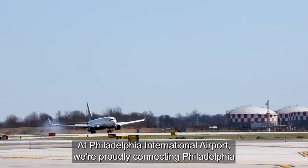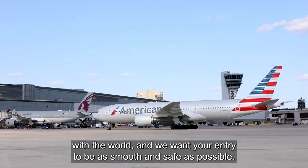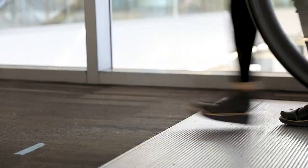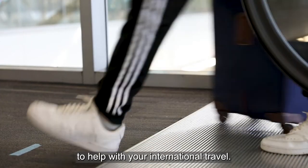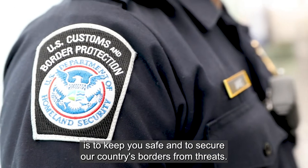Welcome to Philadelphia International Airport. We're proudly connecting Philadelphia with the world and we want your entry to be as smooth and safe as possible. Throughout this video we will be giving you tips and guidelines to help with your international travel. The primary mission of the United States Customs and Border Protection is to keep you safe and to secure our country's borders from threats.